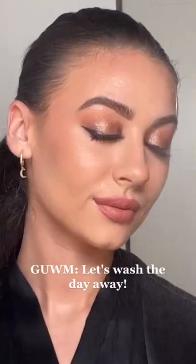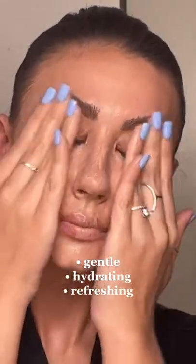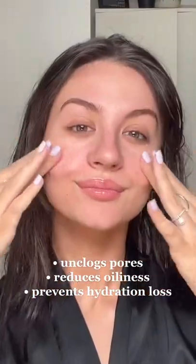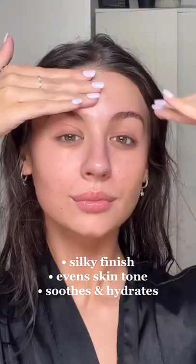Let's wash the day away and get unready with me. I'm starting off my skincare routine using the Selfless By Hiram Centella and Green Tea Hydrating Cleanser. Then I'm using the Salicylic Acid and Seek Help Pore Clearing and Oil Control Serum. I'm finishing my routine with the Niacinamide and Maracuja Daily Barrier Support Moisturizer.